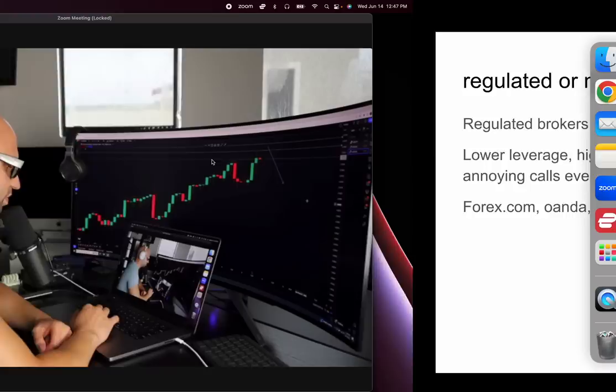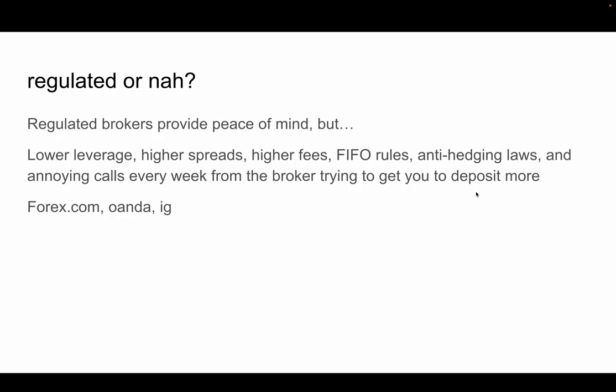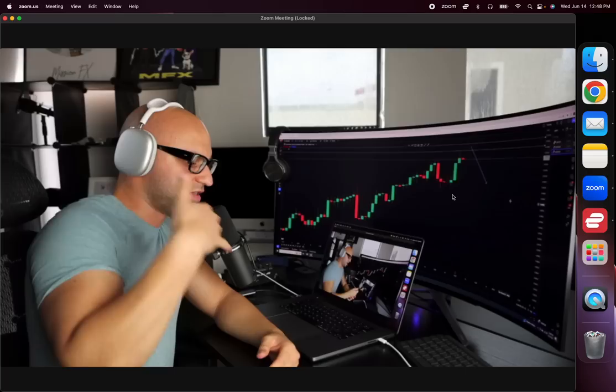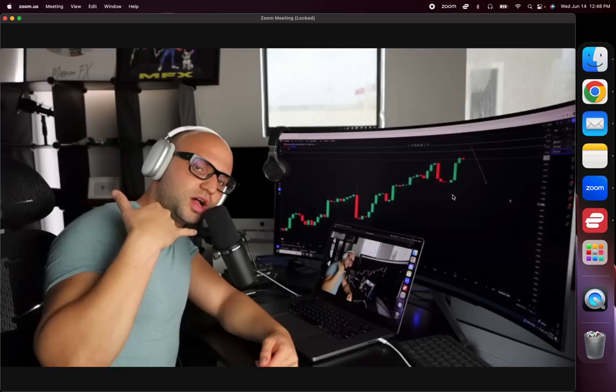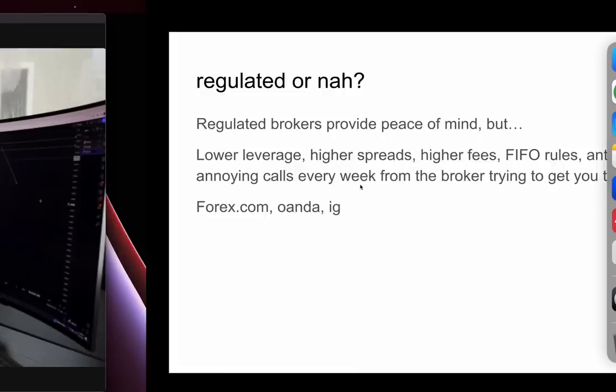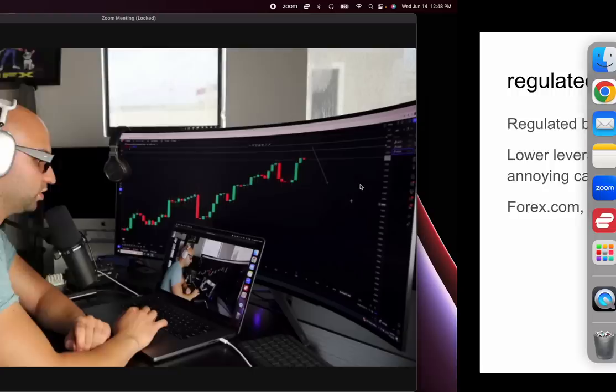With regulated brokers you also have first-in-first-out rules, anti-hedging laws where you can't hedge, and every now and then you get annoying calls from your broker trying to get you to deposit more. They're playing the game — 'Hey Timmy, how's everything going? Want to deposit another hundred thousand dollars with us?' You can always block their number. Some good regulated brokers are Forex.com, OANDA, and IG.